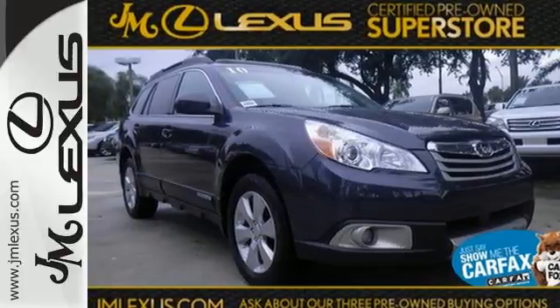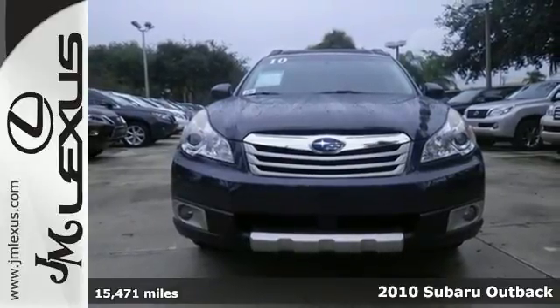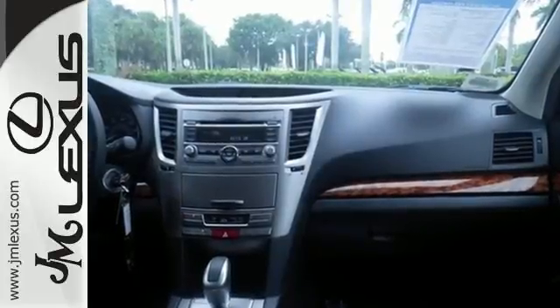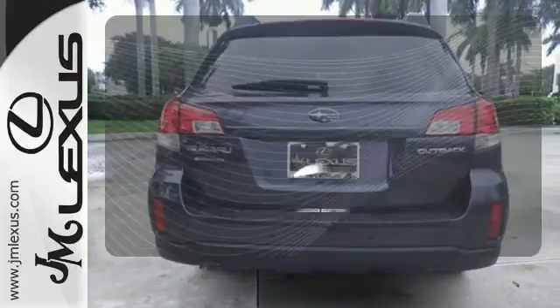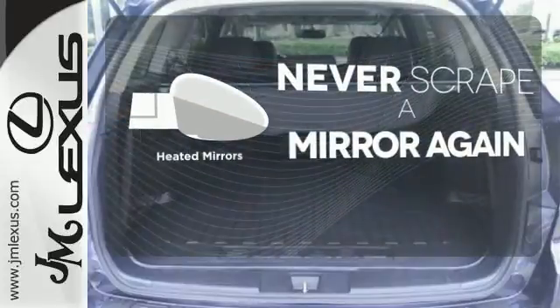It's a 2010 Subaru Outback. Enjoy unprecedented convenience and comfort in the Outback with standard features including air conditioning with interior air filtration, reclining rear seats, a tilt-and-telescopic steering wheel, cruise control, and child safety locks. Ride in style and comfort with leather seat trim. Heated mirrors mean never worrying about ice obstructing your view.